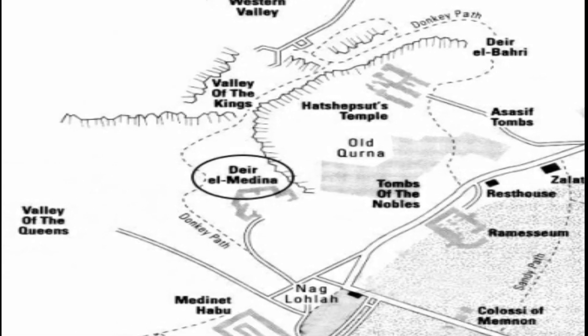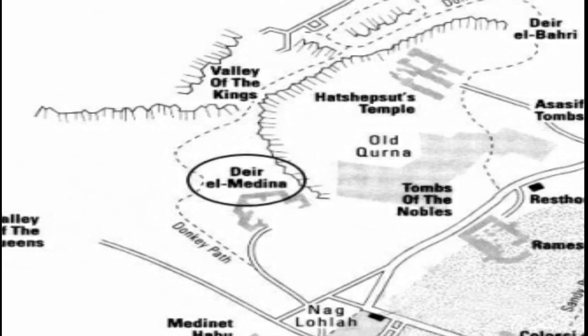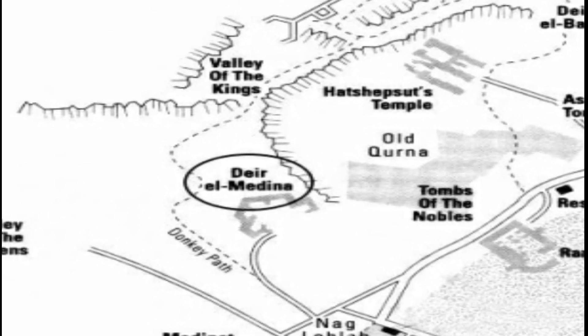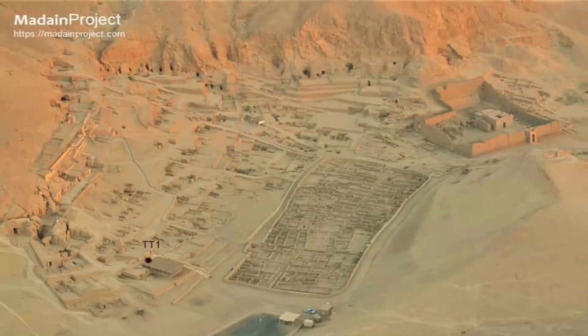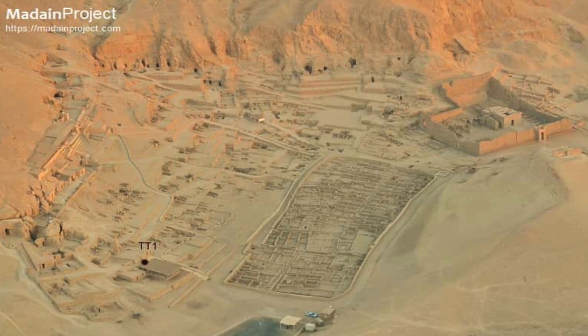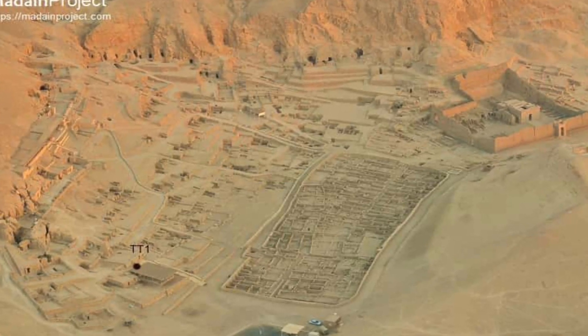The village is set in a small natural amphitheater with the Valley of the Kings to the north, funerary temples to the east, and the Valley of the Queens to the west, all within easy walking distance. The village may have been built away from the rest of the population in order to maintain secrecy due to the sensitive nature of the tomb work.